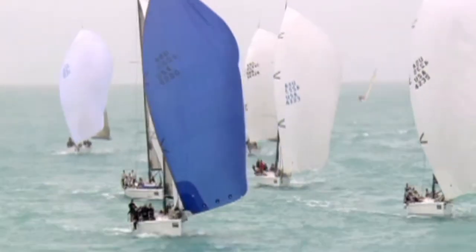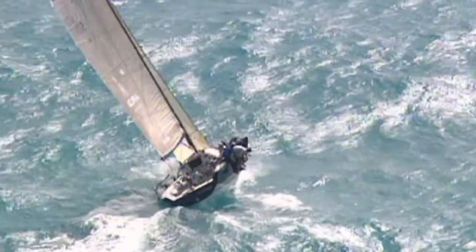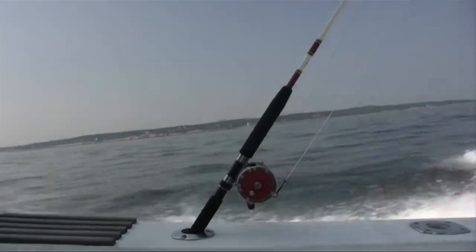The versatile new Aegis Performance Sailing Jacket is the one piece you'll need whether you're cruising the coast, racing to Bermuda, or just chasing stripers in your center console.